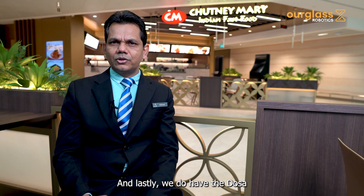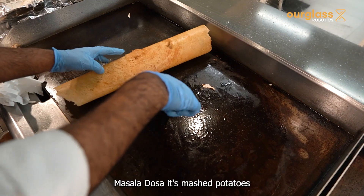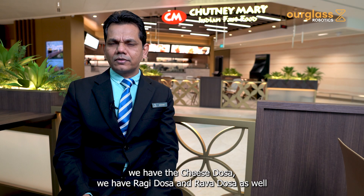Lastly, we do have the dosas. We have different types of dosas — masala dosas with mashed potatoes, cheese dosas, ragi dosas, and rava dosas as well.